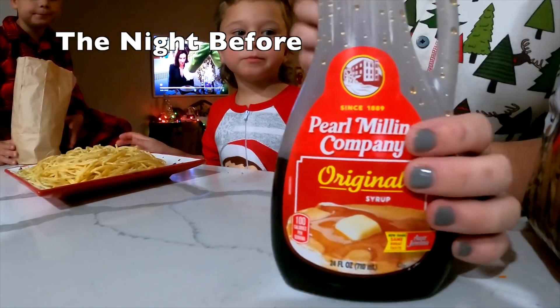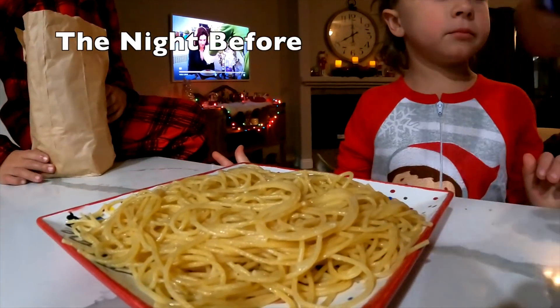I just walked out of my bedroom and I found this. Okay, let's make this yummy dessert.